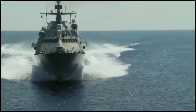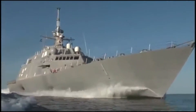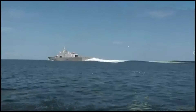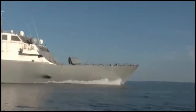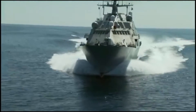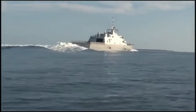The Freedom Class is one of two classes of the littoral combat ship program built for the United States Navy. It was proposed by a consortium formed by Lockheed Martin as prime contractor and Fincantieri through its subsidiary Marinette Marine, as a contender for a fleet of small, multi-purpose warships to operate in the littoral zone. Two ships were approved to compete with the Independence Class design offered by General Dynamics and Austal for a construction contract of up to 55 vessels.